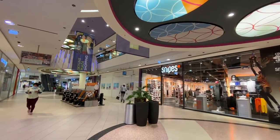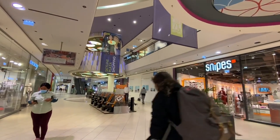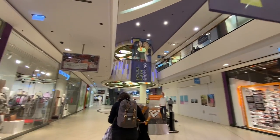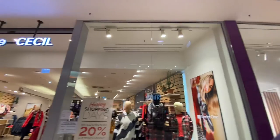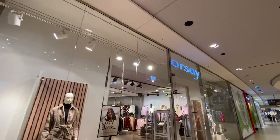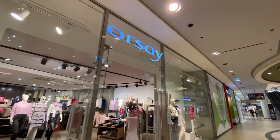Snipes shoes. Street One. Orsay. These are kind of good for teens' clothing.